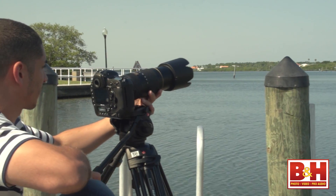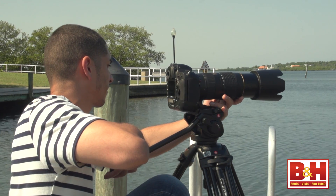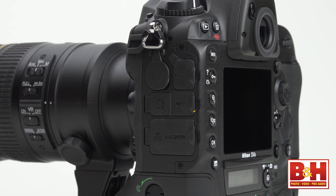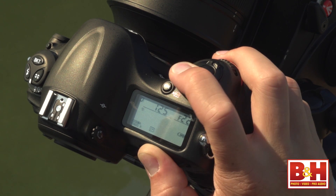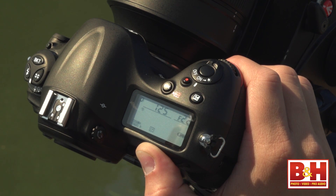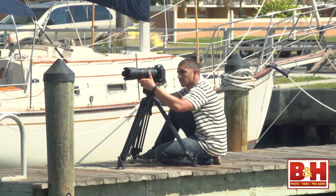The D4 was already among Nikon's best performers for pro video in other ways. There's a mic jack for external audio and a headphone jack for monitoring that audio. You can adjust the audio manually. There's a dedicated movie record button, and you can make adjustments to aperture and shutter speed while recording movies.